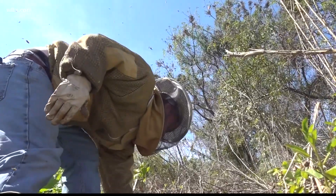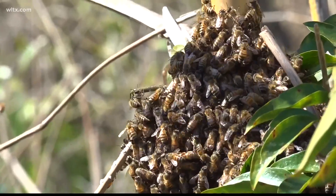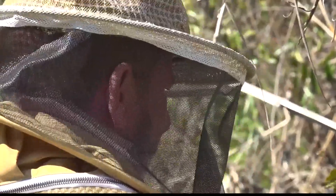Wise says the swarm can be anywhere — from the side of a building, to a car, to a bush. If it's a big cluster and they're all stuck together, that's a swarm. If they're all flying around, then it's not a swarm.